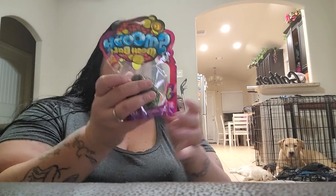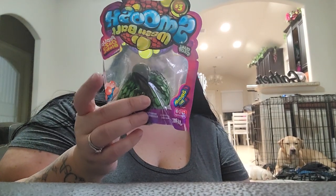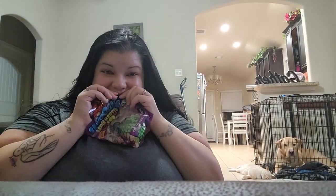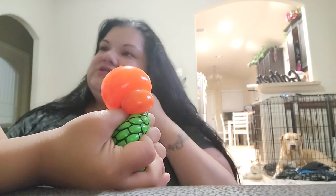Frankie got this — it was not $1.25. It was actually $3 and it was in the plus section. It's a Smooch Mesh Ball. He's had one of these before — it was a blue one — but he lost it. He thinks he brought it to school and lost it there.